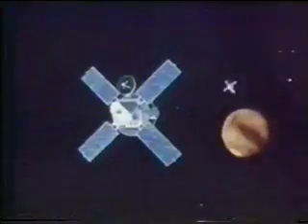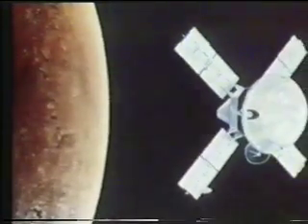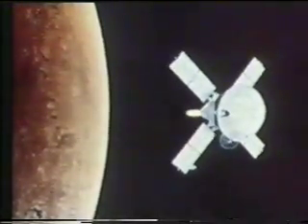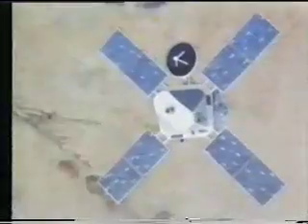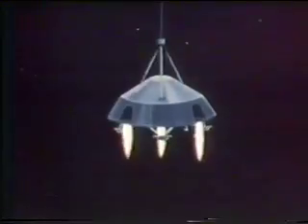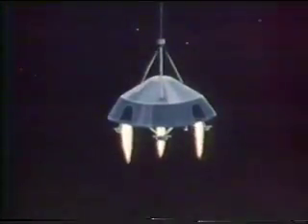The Viking program was a systematic effort to investigate the planet Mars. Two separately launched Viking spacecraft, made up of a pair of orbiters that would photograph from above the planet, and twin landers built to descend to the Martian surface, spent 11 months and 420 million miles traveling to the mysterious red planet.